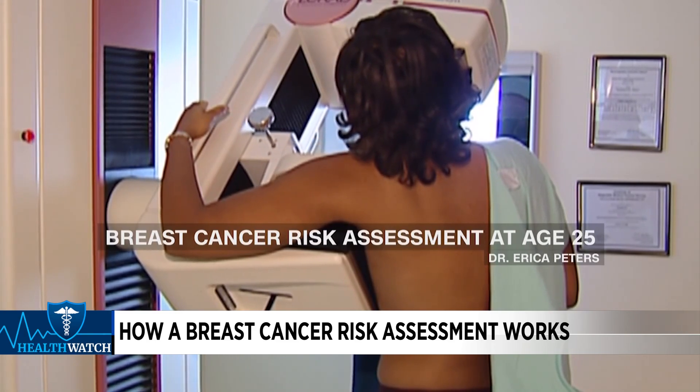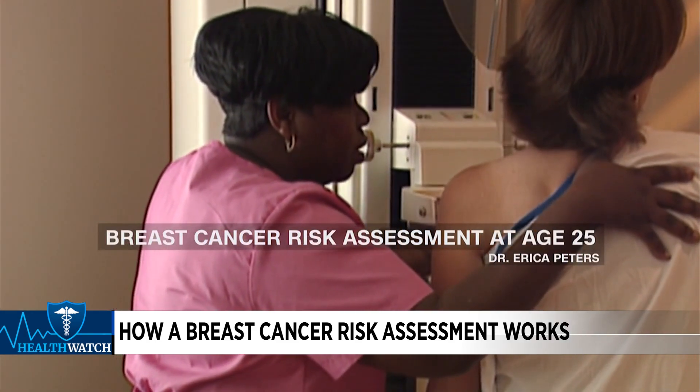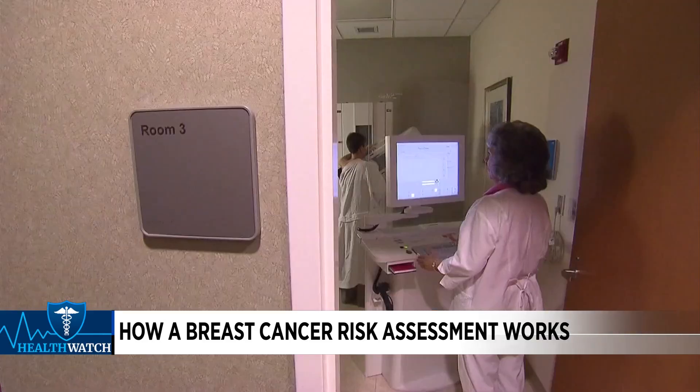Peters says all women should get breast cancer risk assessments at age 25, especially when there's a family history of breast cancer. For those who don't know that history, genetic testing can help.